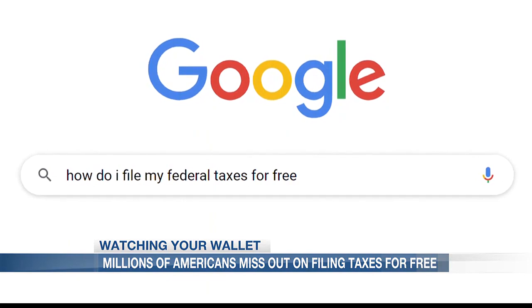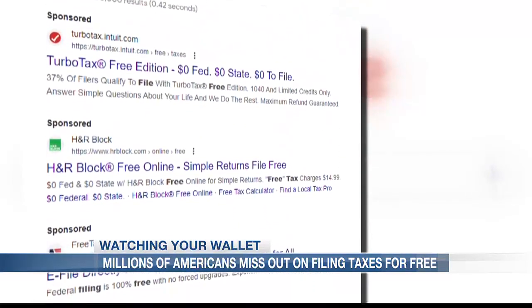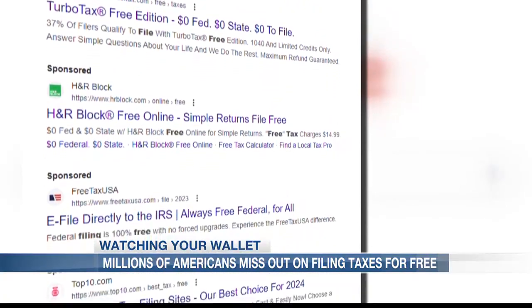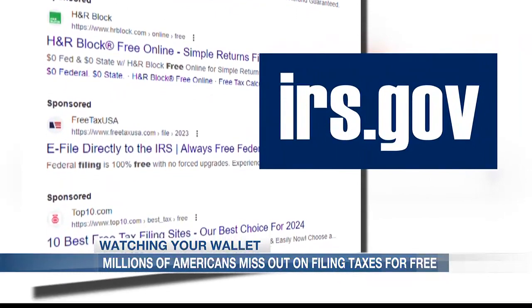Also, if you Google how to file your federal taxes for free, you might end up on a software provider website that is not connected with the free program offered by the IRS. So only go to the IRS website.